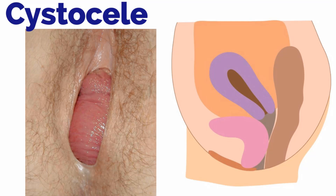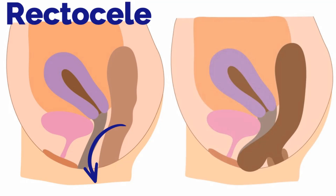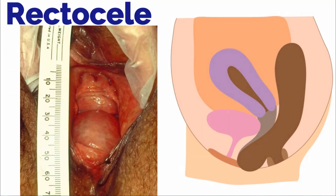Other types of prolapse include a rectocele, which is descent of the rectum through the posterior vagina. Seen in this image is the posterior vaginal wall prolapsing through the hymen — it is about 3 centimeters in length. In addition, there also happens to be a small cystocele.